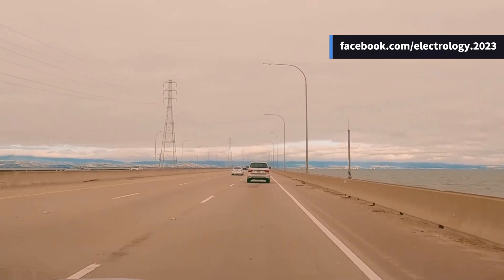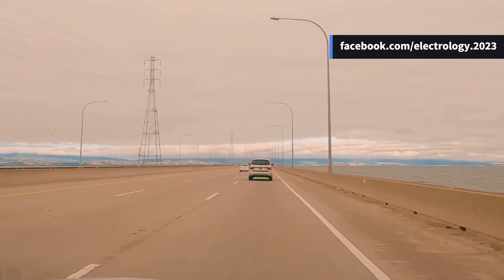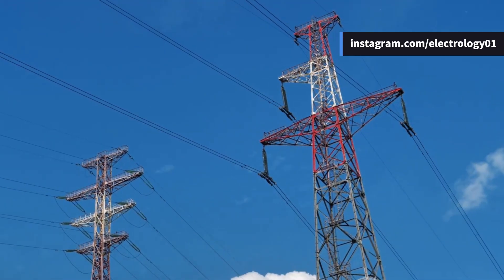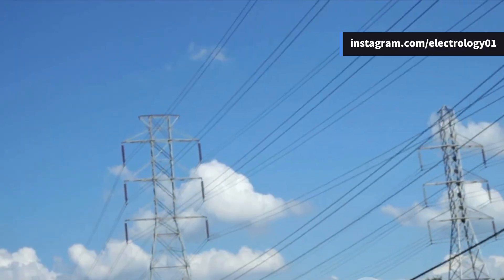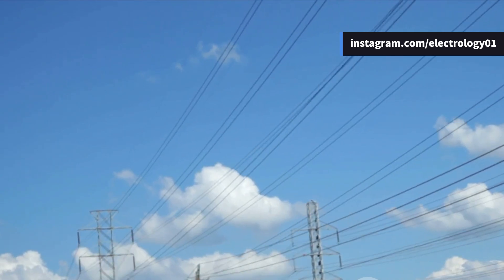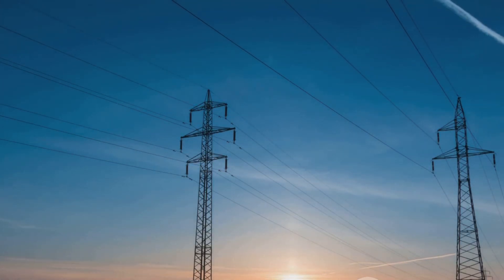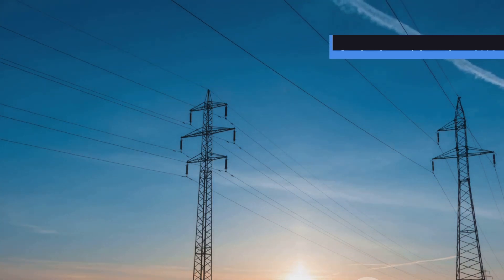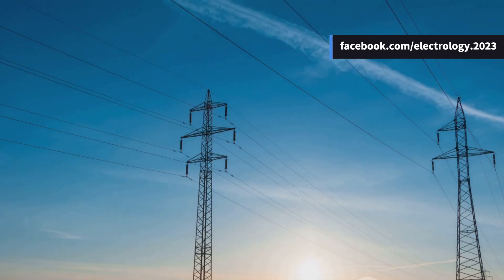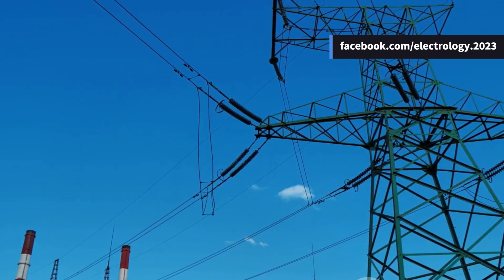Picture this: on a long road trip, beautiful highways, sunshine, your favorite playlist in the background, when suddenly you notice two massive towers standing beside the road — one carrying a single set of power lines, the other double the wires, almost like it went to the gym and bulked up. Ever wondered why some towers carry only one set of conductors and others have two? That's exactly what we're diving into today: the interesting world of single circuit versus double circuit transmission line designs.